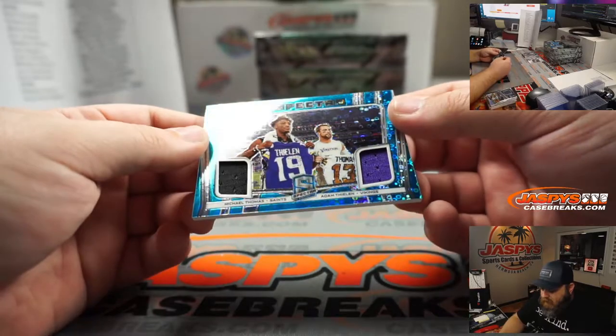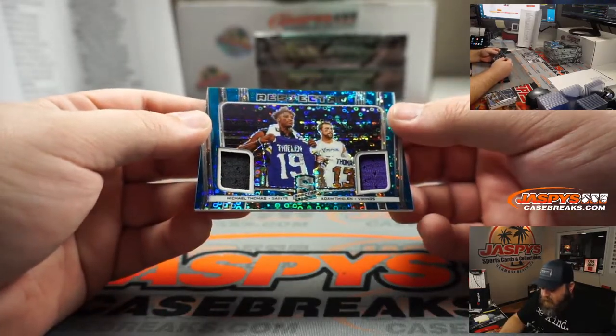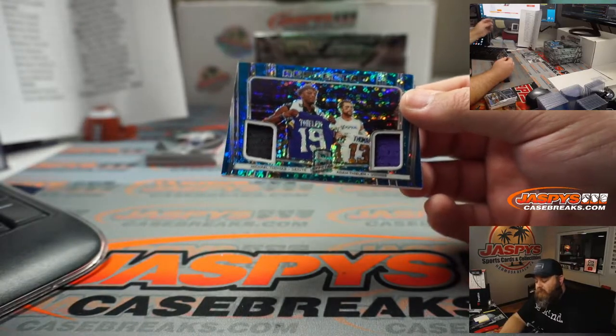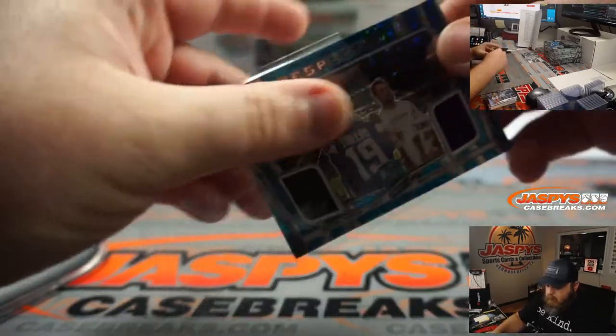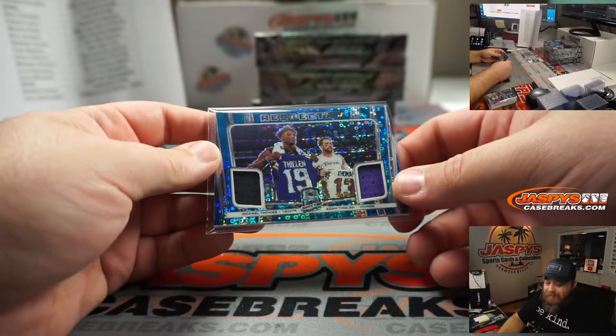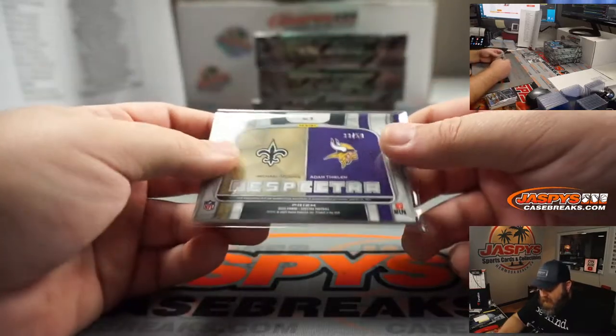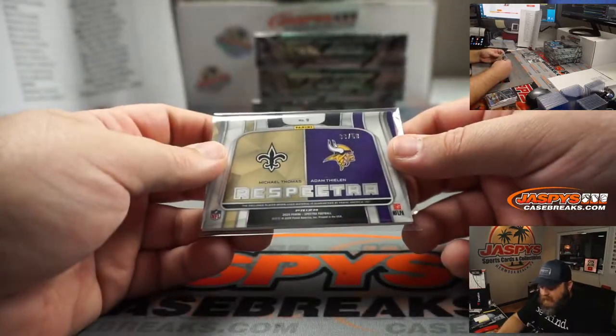Looks like we have a randomizer here. Respecrta, Michael Thomas and Adam Thielen, Dual Relic. Minnesota Vikings is Patrick Colon, New Orleans Saints is Eric Jock. So we're going to have a randomizer between that. That is number 38 out of 50.